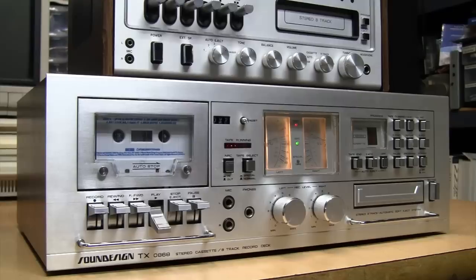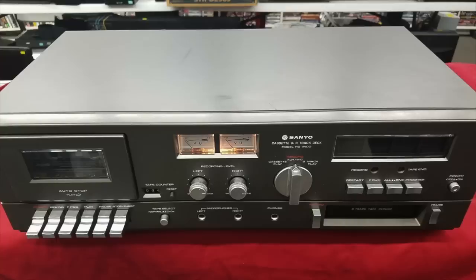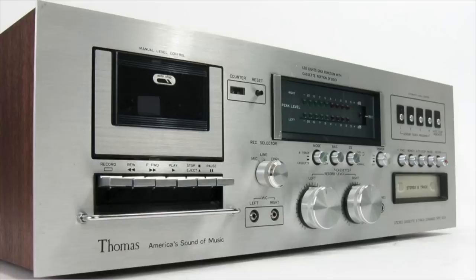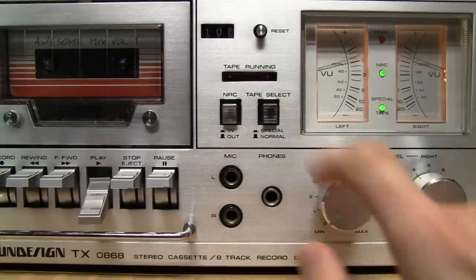I'm really impressed by this deck — I did not expect this kind of quality from a Sound Design product. There were not many of these cassette and 8-track combo decks made. Sanyo had one, but despite being a higher quality brand name it actually looks a lot cheaper than this Sound Design — just a boring gray plastic unit. There was one from Thomas which looks very similar to this Sound Design, but it has an LED display instead of analog VU meters. So I have no real complaints about this deck and I think it's quite special.